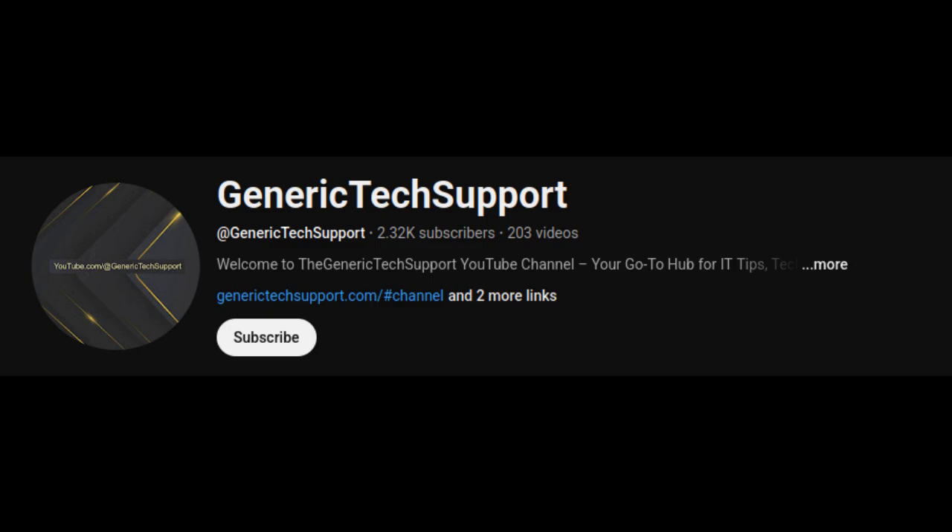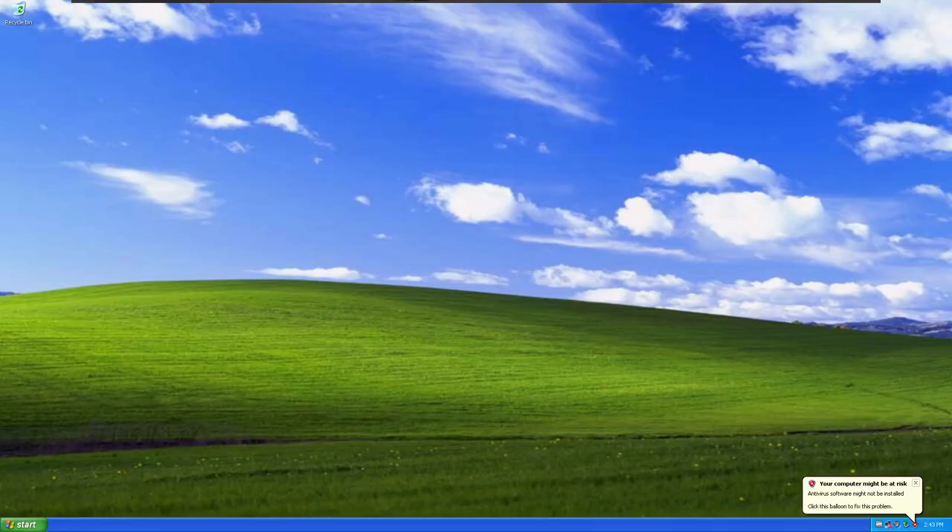Welcome to the Generic Tech Support YouTube channel. Like and subscribe for more content. With Granite XP, I wanted to share something that I think could be helpful for anybody that still wants to use Windows XP.